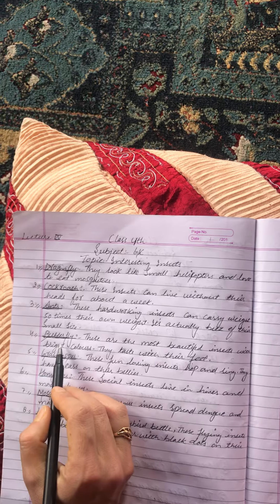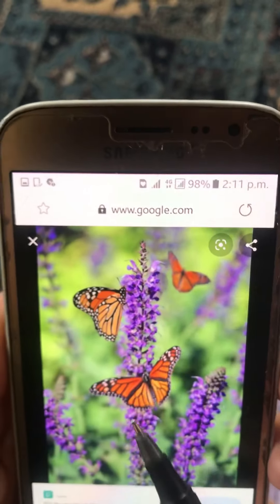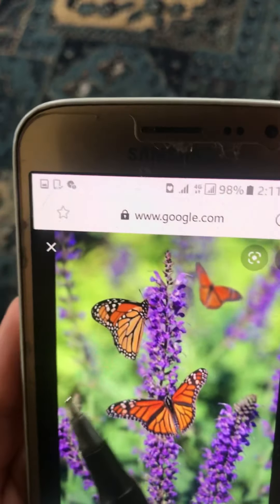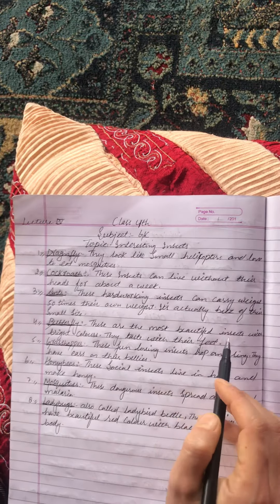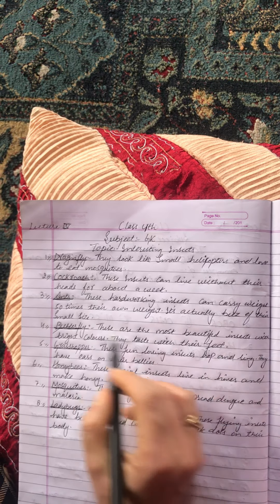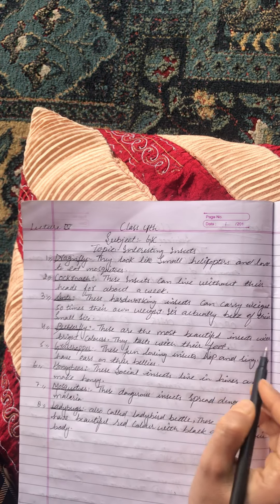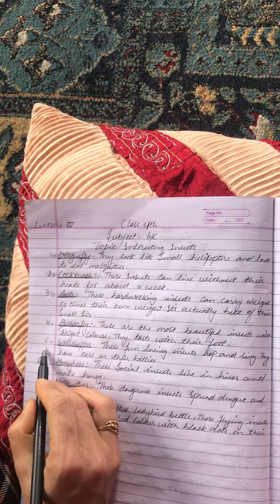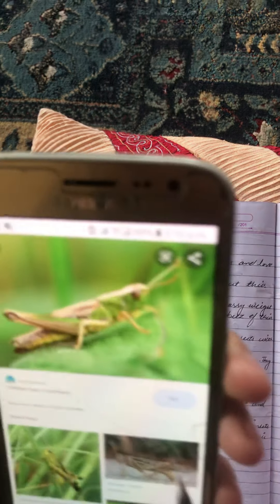The fourth insect is the butterfly — my favorite insect. Butterflies are the most beautiful insects with bright colors. They taste with their feet.